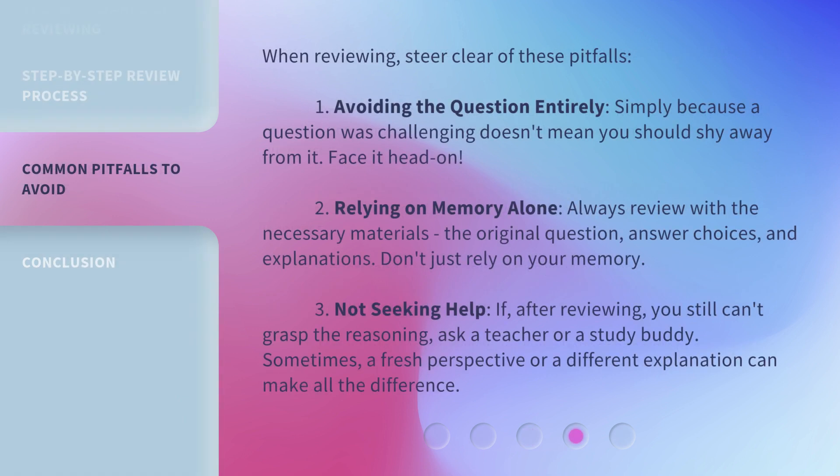When reviewing, steer clear of these pitfalls. First, avoid avoiding the question entirely. Simply because a question was challenging doesn't mean you should shy away from it — face it head on. Second, don't rely on memory alone. Always review with the necessary materials: the original question, answer choices, and explanations. Don't just rely on your memory.